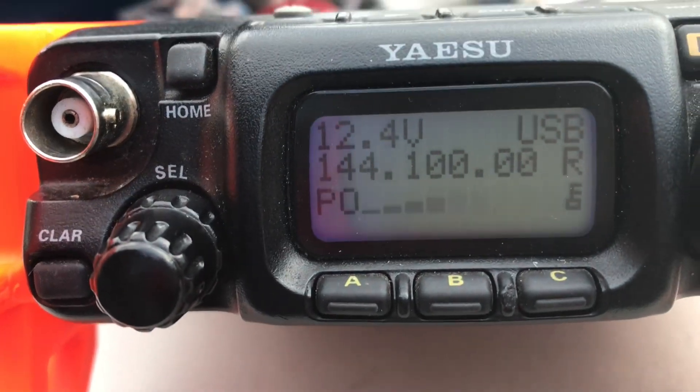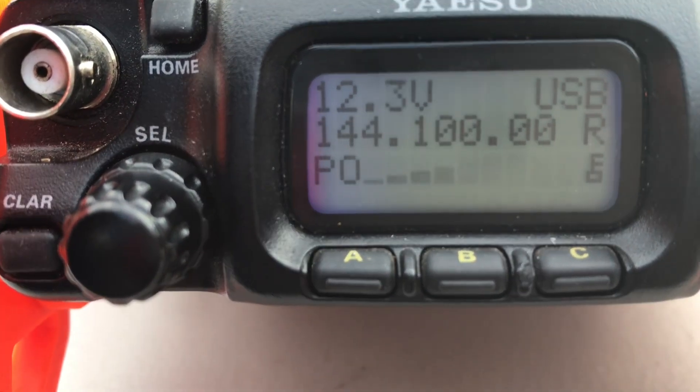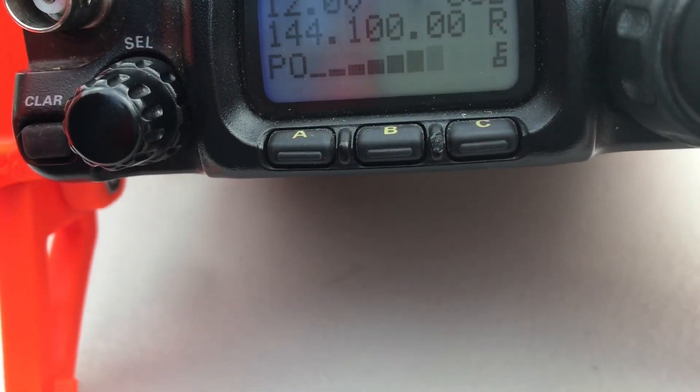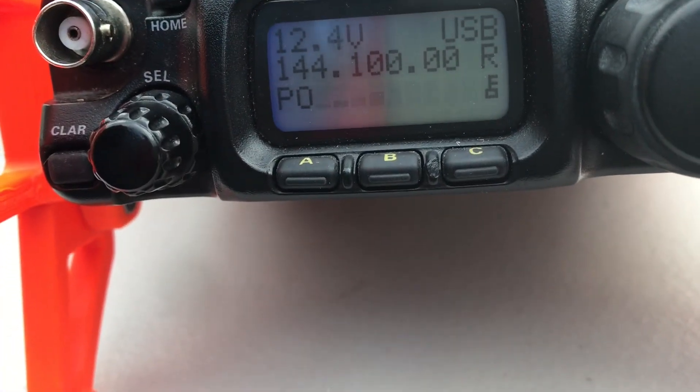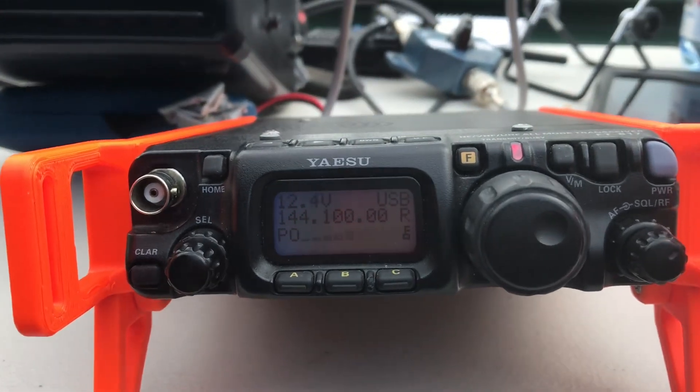Yeah, VK3JO, VK3 FT-OM. I'm going to have to wait for Jamie to get off the phone so he can supervise and I can use his call. But yes, we do have six metres set up here. Six has been all right — there have been a few stations around there this morning. VK3JO, VK3 FT-OM — your 705's working lovely. What antenna are you using?